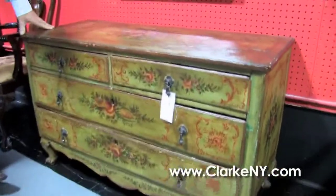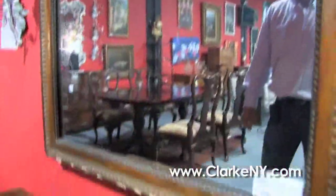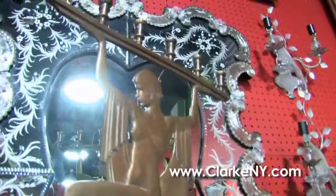Hard to find it in better condition than this — original hardware. And above it, a French trumeau mirror, just the way it was in an apartment in Manhattan when we took them out. And here Steve, a pair of bronze Art Deco candle holders signed Sidell.